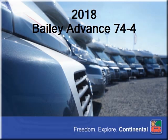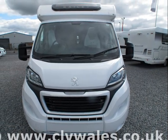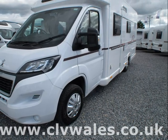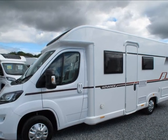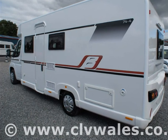For over 30 years, family-run Continental Leisure Vehicles have been supplying quality leisure vehicles. We always try to offer a great selection of high-quality new and used motorhomes on our site, backed by our exceptional after-sales service. Our friendly team are always on hand to help you find the right motorhome for you and your family's needs.